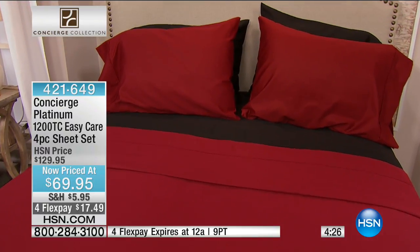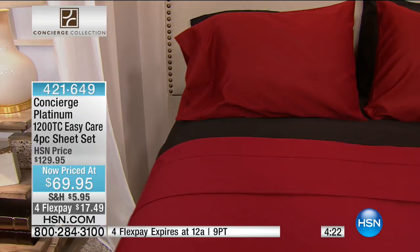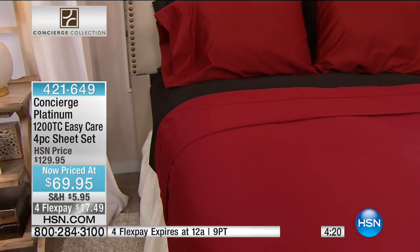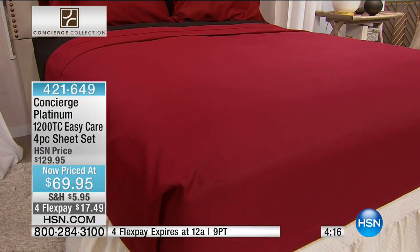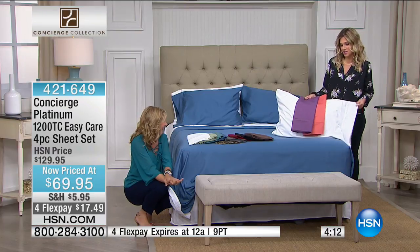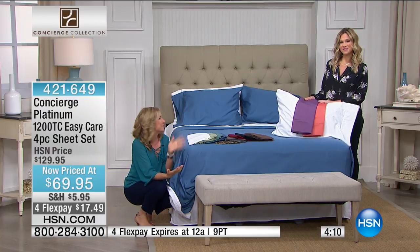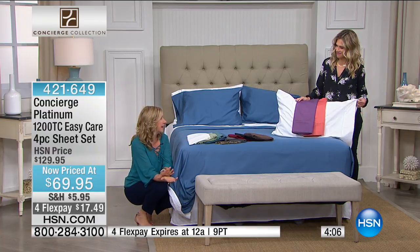I've never felt 1,200 thread count sheets before, and I love the microfiber that Concierge Collection does. This is that perfect blend — rich, gorgeous, saturated colors, easy care, machine washable, dries faster, less wrinkling, less shrinkage. All of the best! Sometimes blends have a really bad reputation. I remember blended sheets and they were crisp, like a men's dress shirt. But blends have changed so much — do you see how this is not a stiff fabric? It is weighty, but it is not stiff, not too heavy.